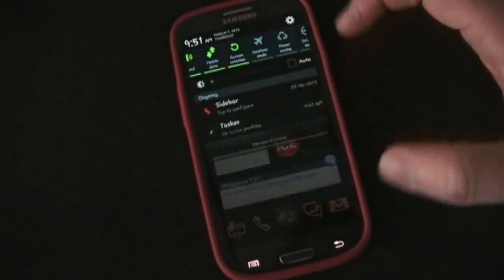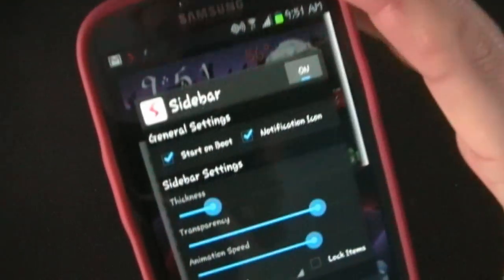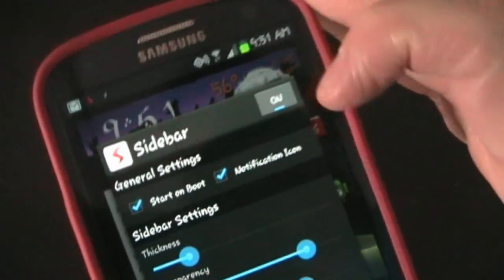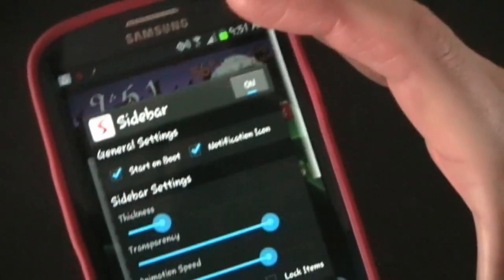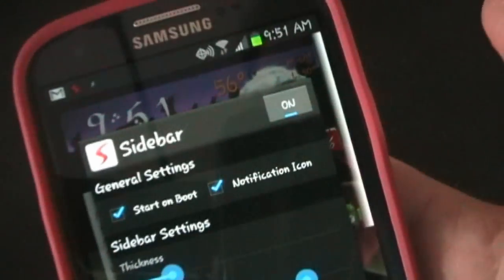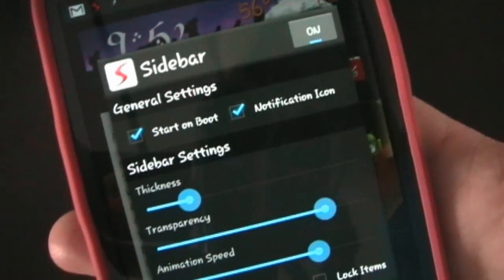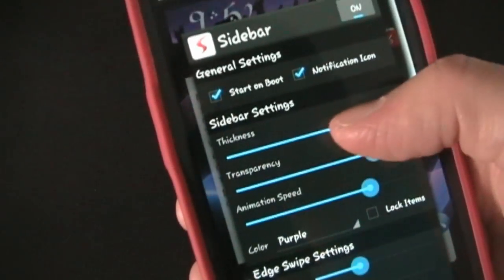Let's go into settings. I pull down the notification and click Sidebar. You'll see it has a very simple, clean theme. You can turn it off — so if you have a game that requires touch up in the top corner, you could turn it off during that game so you don't activate it accidentally. Start on boot you probably do want on. The notification icon, like I said, you probably do want to keep that for now. The developer is working on a way for it to hold in memory without necessarily needing that.